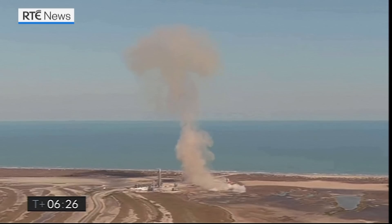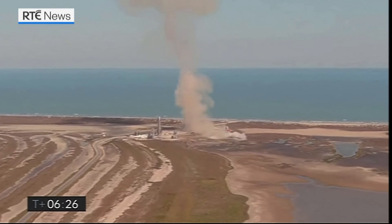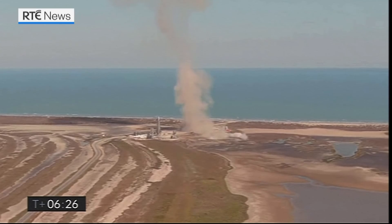As you can see from the scene, we had again another great flight up to the 10-kilometer apogee. We demonstrated the ability to transition the engines to the landing propellant tanks.